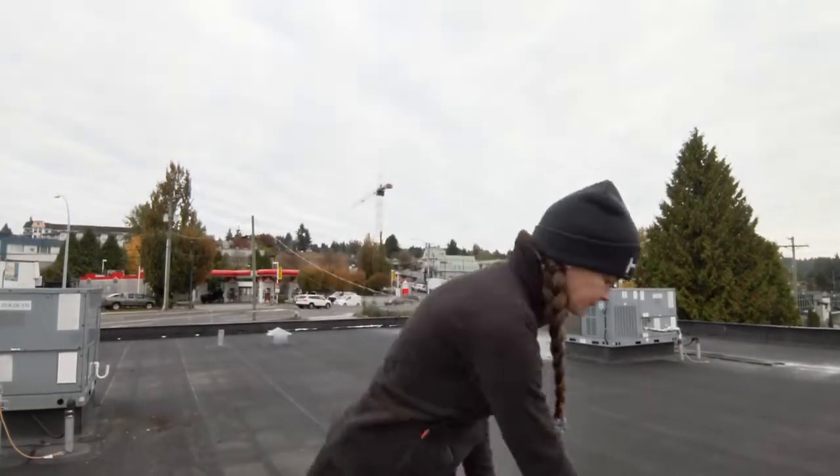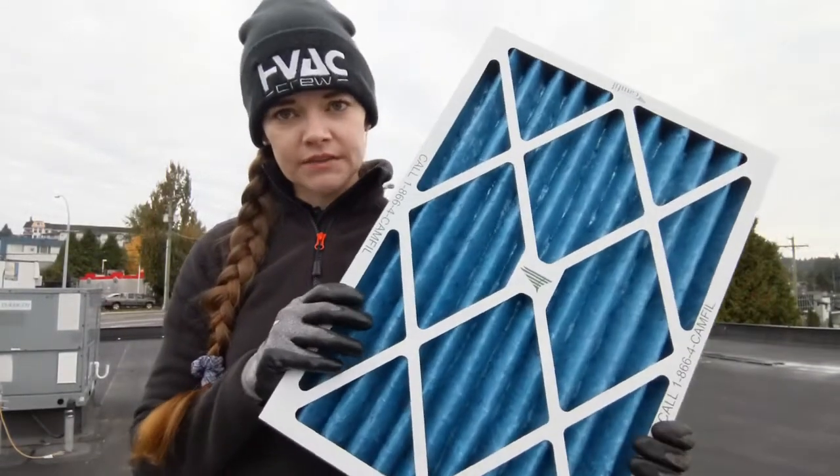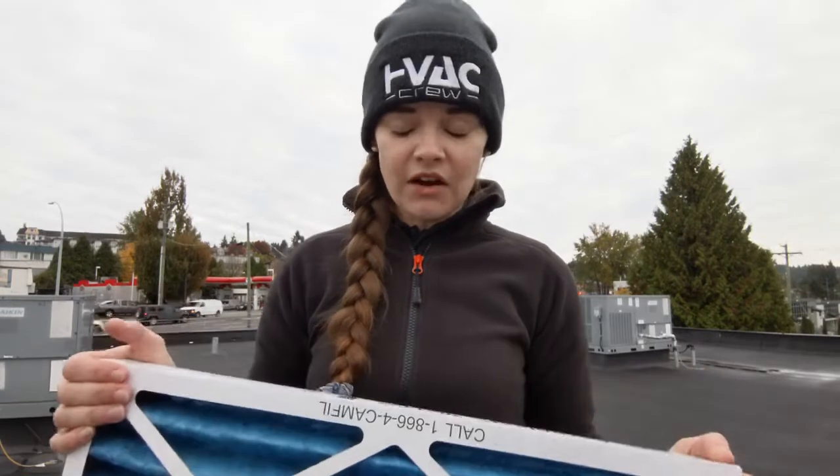The ones I'm going to talk to you about today are the ones that we use for the majority of our customers, and they are these blue pleated media filters. They are MERV 8 rated. MERV is a rating established by the ASHRAE — it's an acronym that stands for Minimum Efficiency Reporting Value, and it basically tells you the level of filtration from the filter.